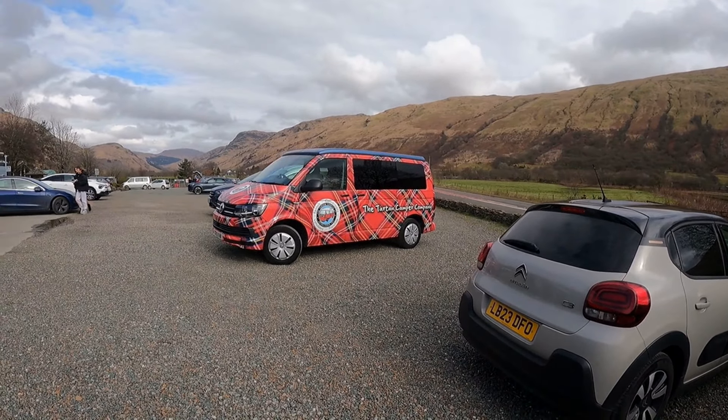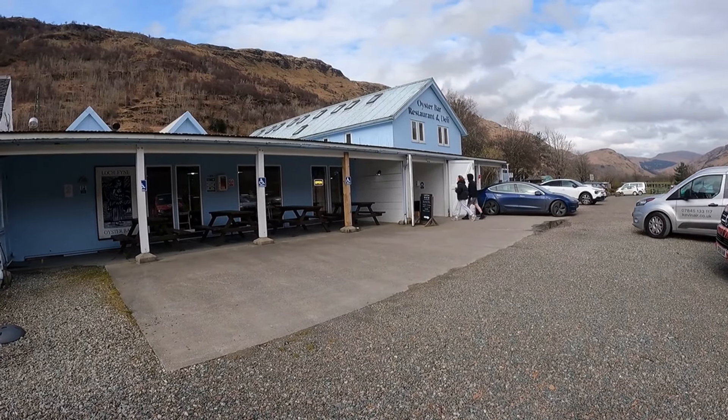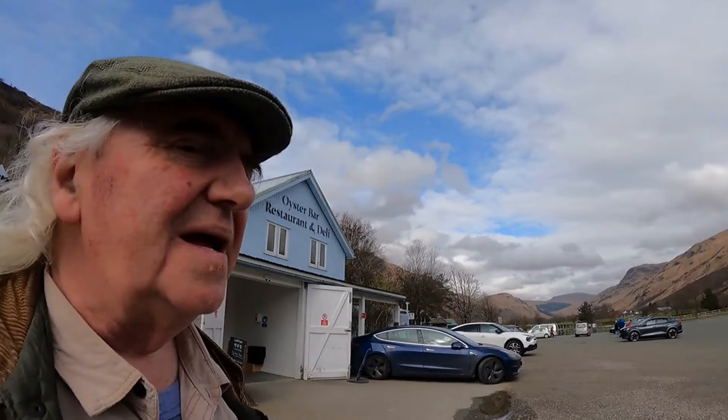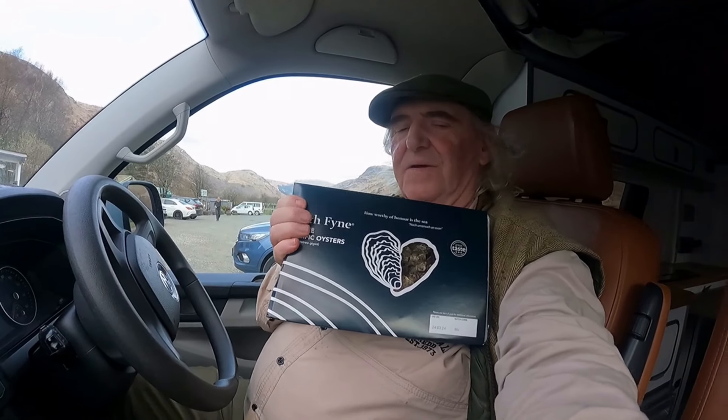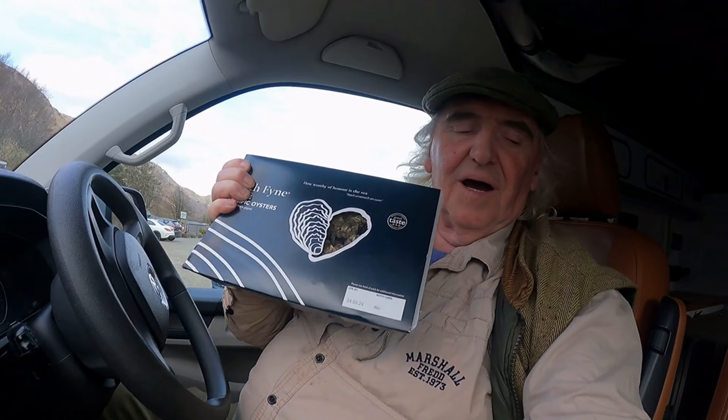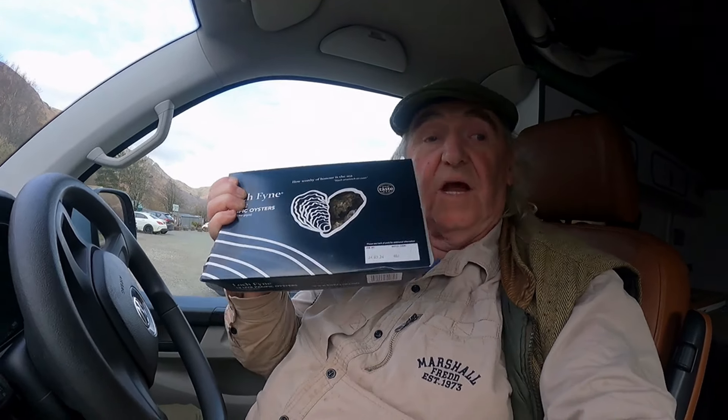I'm only stopping here for one thing — to park the tartan campervan up and there's where we're going, the Oyster Bar. Because I like my oysters — I've always liked oysters. The comments I'm getting about this van, it definitely gets noticed! Mission complete. In the oyster bar, what did I come away with? A dozen — they say they're Pacific oysters but I got them at Loch Fyne, so I'm going to be munching into them tonight. And I got some lemon to squeeze on as well — it's going to be a party tonight!